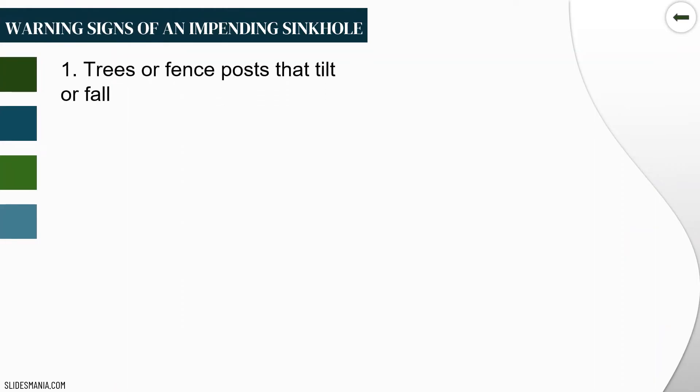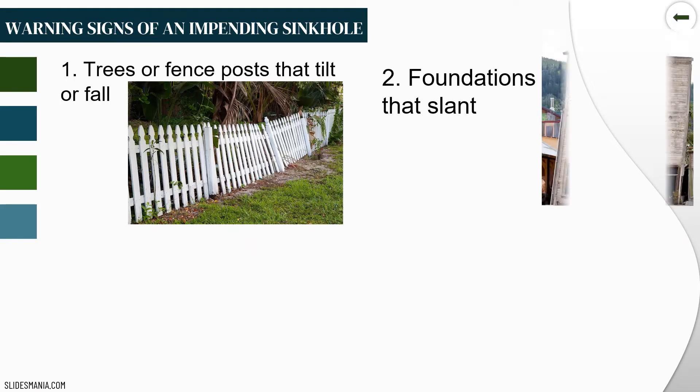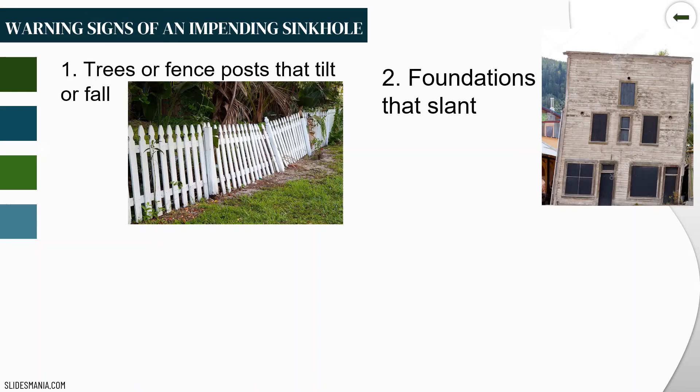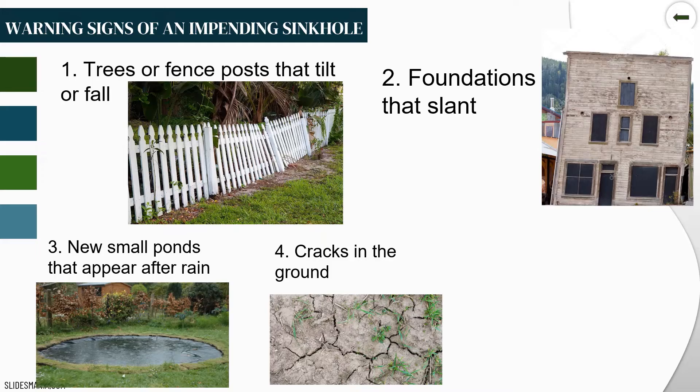The appearance of sinkholes and landslides may have something in common because they are both geologic hazards. Here are some signs of an impending sinkhole: first, trees or fence posts that tilt or fall; second, foundations that slant; third, new small ponds that appear after rain; fourth, cracks in the ground; and fifth, a sudden drainage of a pond.